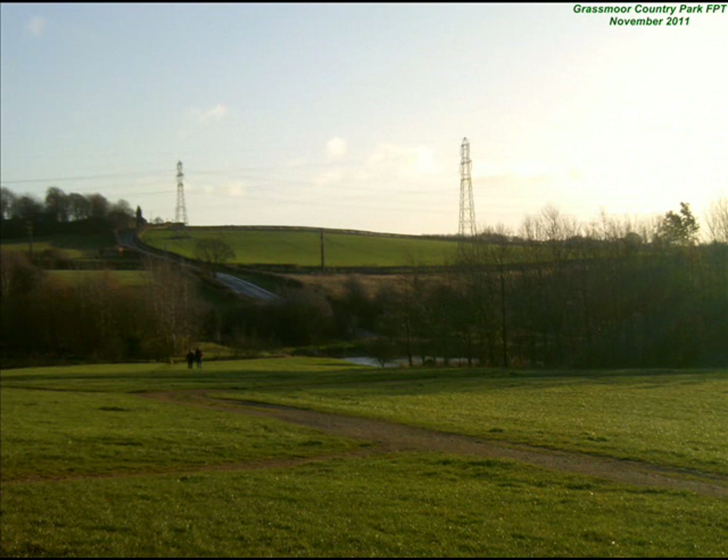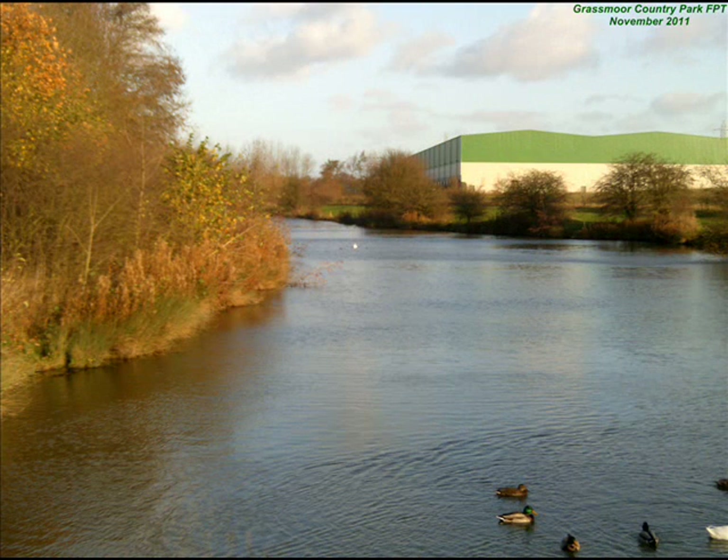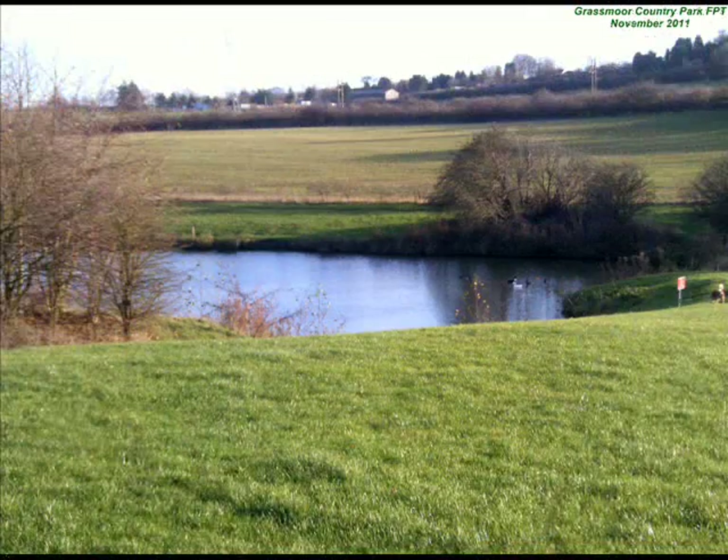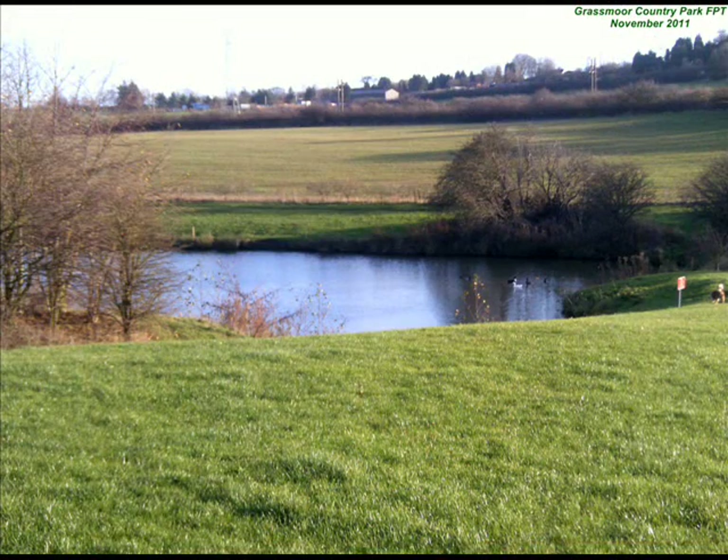Grassmore Country Park on the former colliery site is now the end or start point of the Five Pitch Trail. Within the park are two ponds supporting many water species, including the elusive water vole, and many species of dragonflies. Large woodland supports many native birds, in areas of extensive grassland which are left uncut until late summer, allowing ideal habitat for many butterflies and insects.